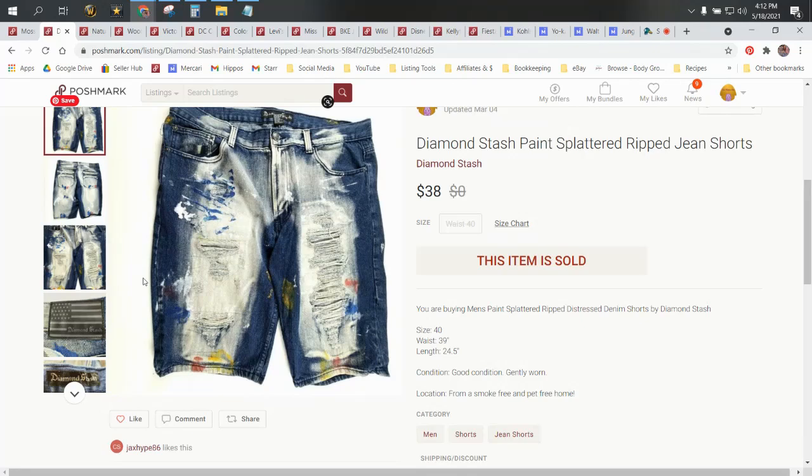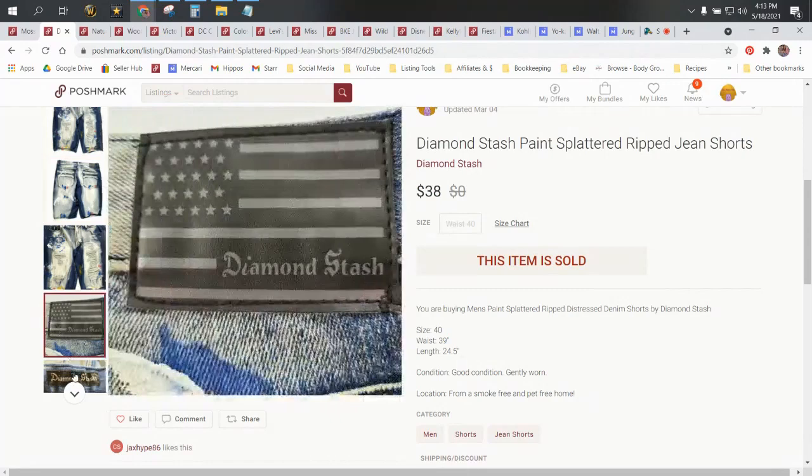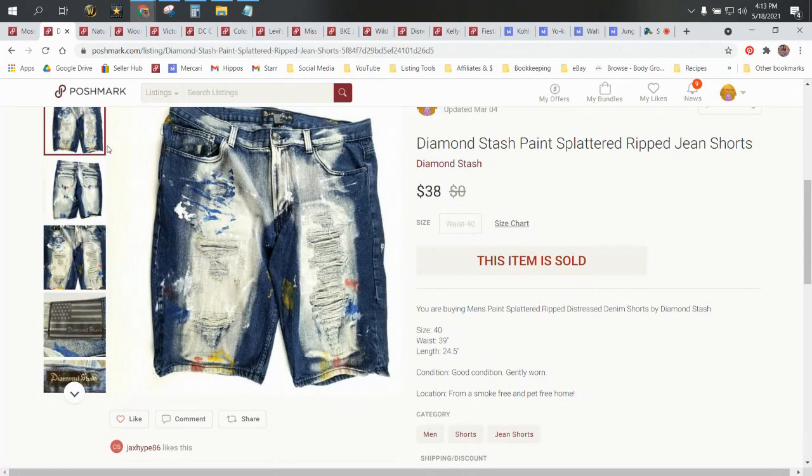They're just very, very nice and unique. Plus they're a size 40, which is a really big size — equivalent to like a plus size for women. So these shorts had a lot going on for them that made them more valuable. They sold for $38. That would be equivalent to around $46 on eBay because I would have built in an $8 cost for the padded flat rate. So you can see where you can make a little bit more money on Poshmark. Our profit after fees and any discounts we gave, and cost of goods, was $28.40.